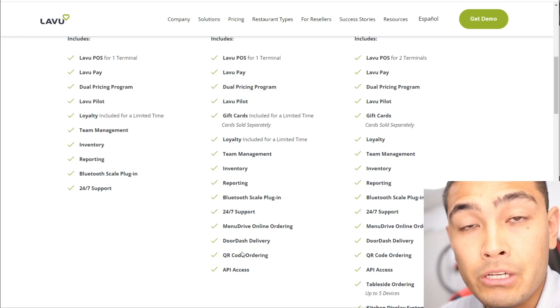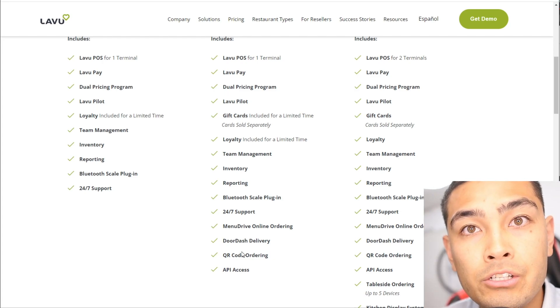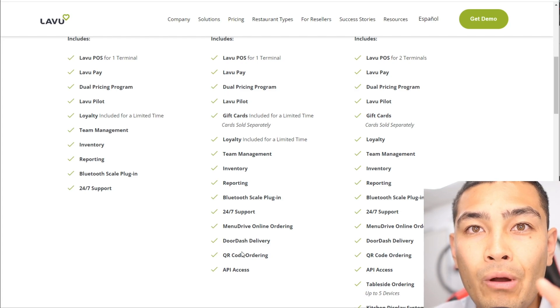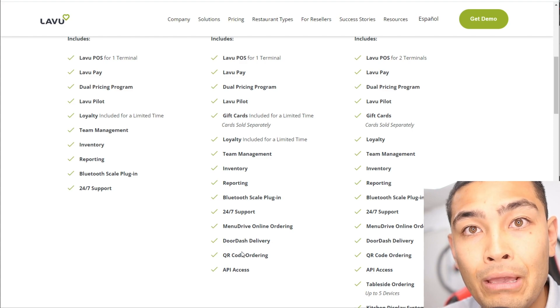The best part of the Growth package is DoorDash delivery. With a Clover POS integrated with DoorDash, for example, you'd pay 25% per order — so on a $10 order you'd only make $7.50. But Lavu has a deal with DoorDash with a clause stating DoorDash cannot make a profit from Lavu users. So if you sell a $10 item through DoorDash, you keep all of that money without paying the 25% fee.